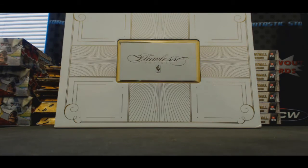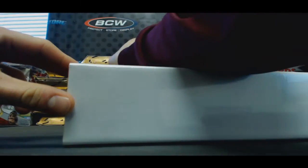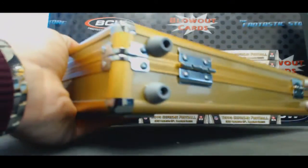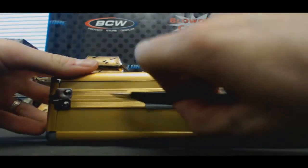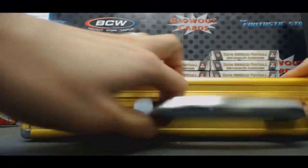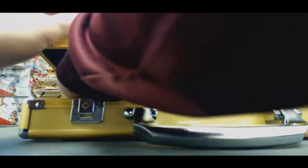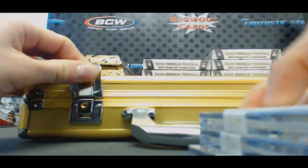All right guys, this is round number two, Flawless Basketball 14-15 drafter hit box break, box two from the case. I'm gonna try to hide all this stuff, put a decoy over top of it. Okay, haven't looked.